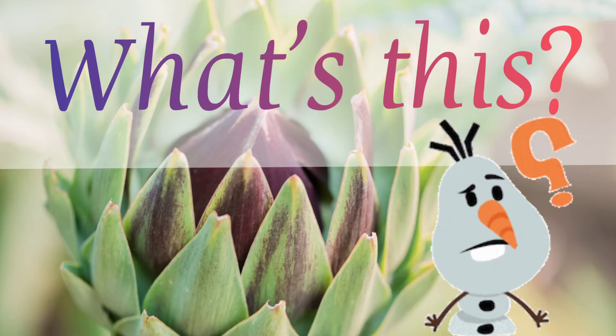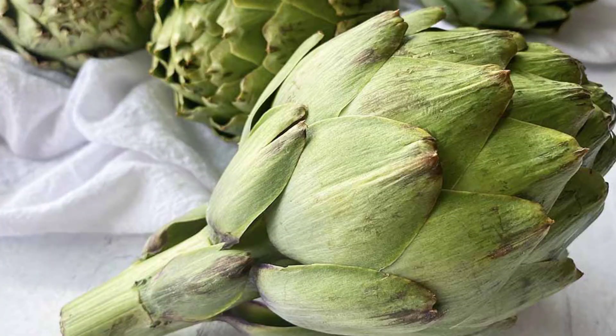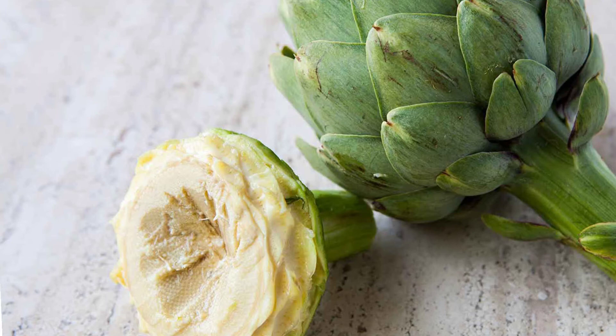Hello everyone, this is artichoke. It is a vegetable plant. Artichoke is the bud of a flower. The leaves cover the center part called chalk, which is on the top of a meaty cord. The cord is completely edible and amazingly delicious.